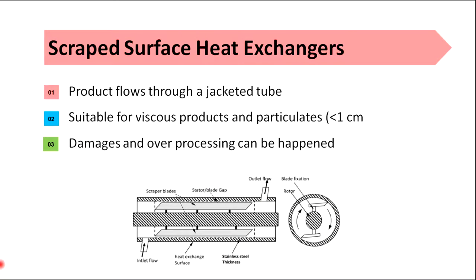In scraped surface heat exchangers, the product flows through a jacketed tube containing the heating medium and is scraped from the sides with a rotating knife. This method is suitable for viscous products and particulates smaller than 1 cm, such as fruit sauces, and can be adjusted for different products by changing the rotor configuration. However, large particulates are a problem, as long process times would require impractically long holding sections and may lead to damaged solids and over-processing.